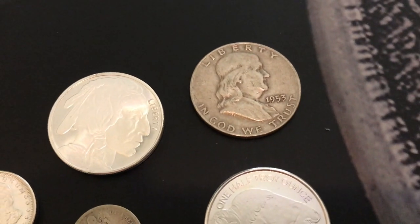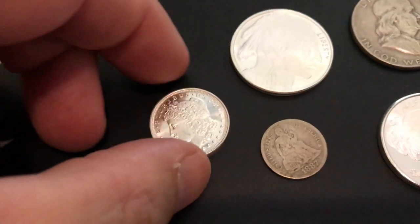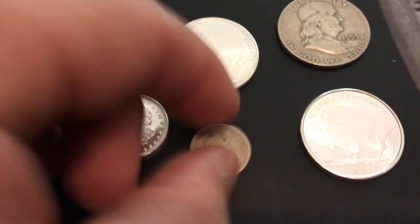We got a Benjamin Franklin half dollar. We've got two of the half ounce round Buffalo design, we've got one of the quarter ounce design. That is the Morgan silver dollar design.